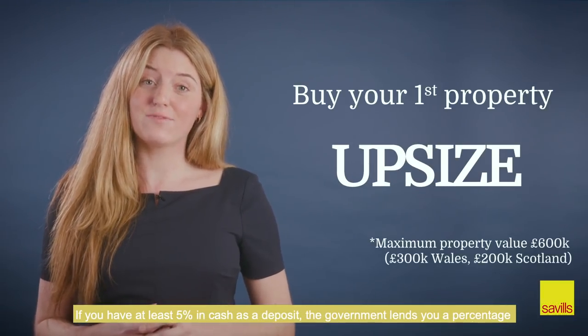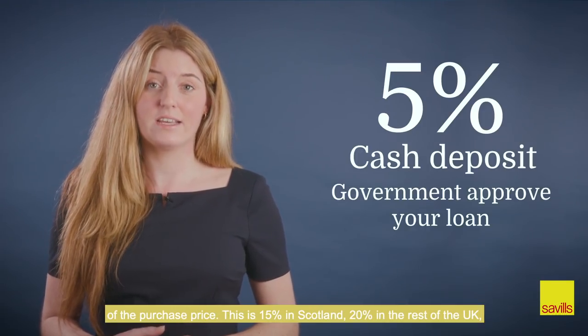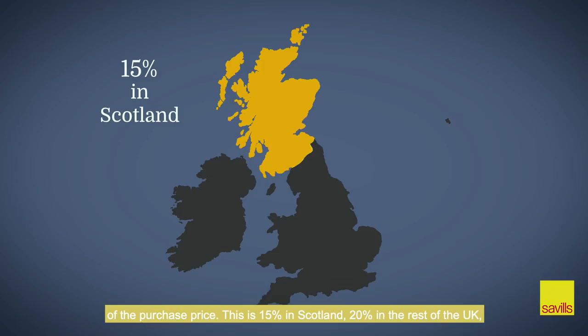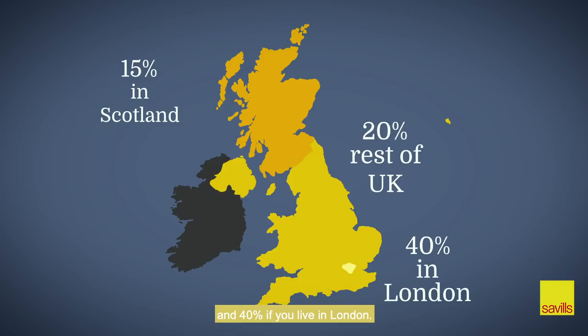If you have at least 5% in cash as a deposit, the government lends you a percentage of the purchase price. This is 15% in Scotland, 20% in the rest of the UK, and 40% if you live in London.